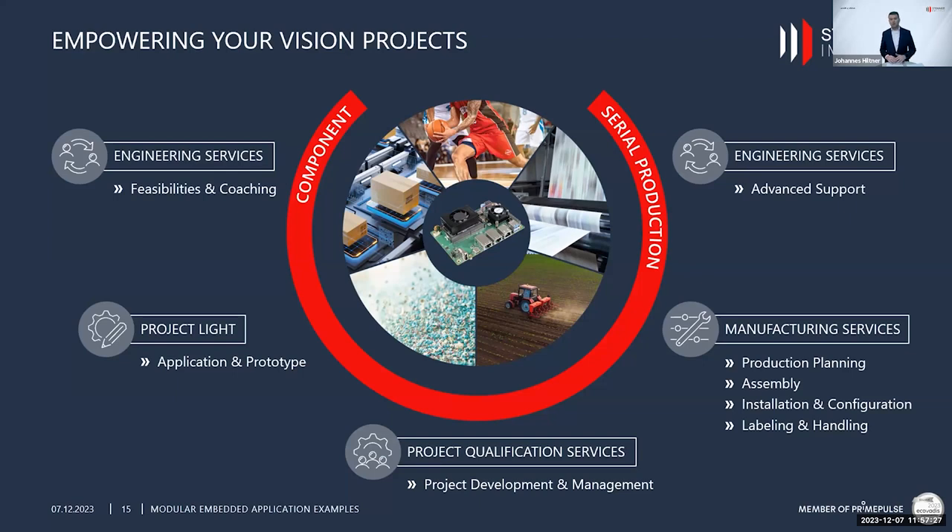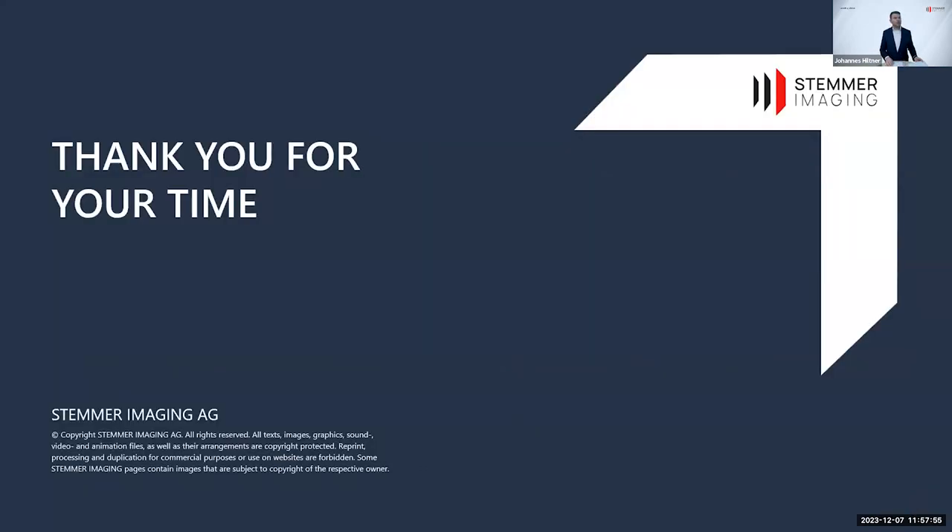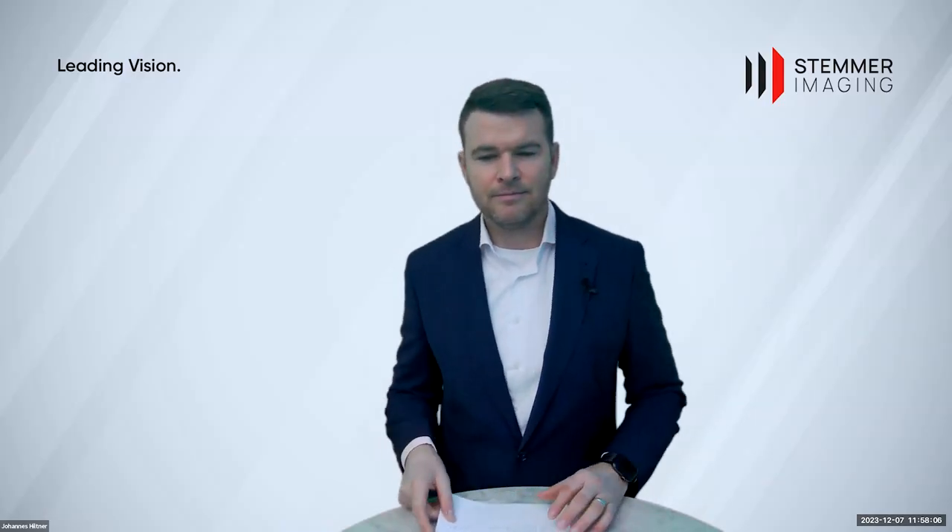To summarize the service offerings as well: Stemmer Imaging recently launched the SI MORE initiative, which covers the entire range of services across the customer journey — from feasibility studies and coaching at the beginning, through project support, application development, prototyping, mass production project management, production planning and assembly, all the way to after-sales advanced support packages.